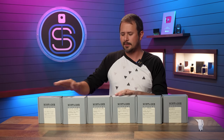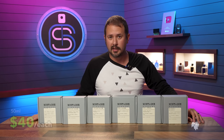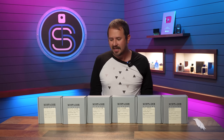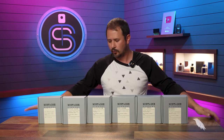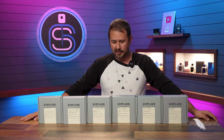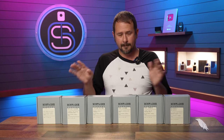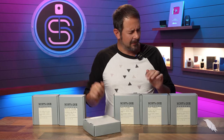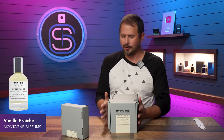So these are 50 mils each and they cost $40 on the website. I have never smelled anything from this brand, from this house. So I don't know what level of quality we're dealing with here — we are doing this together for the first time, you and I. So let's take it gentle, easy and slow. Let's start with Vanee Freche. All of you, wait your turn, go off to the side.